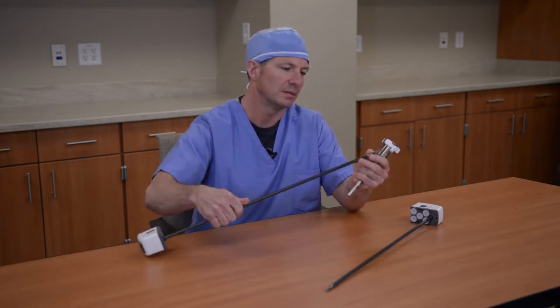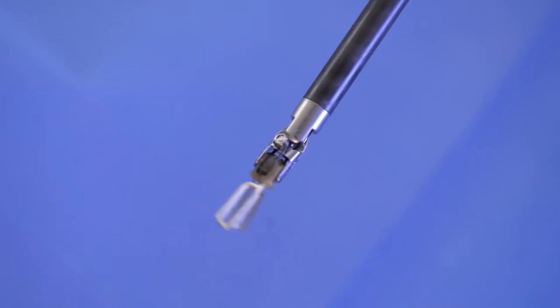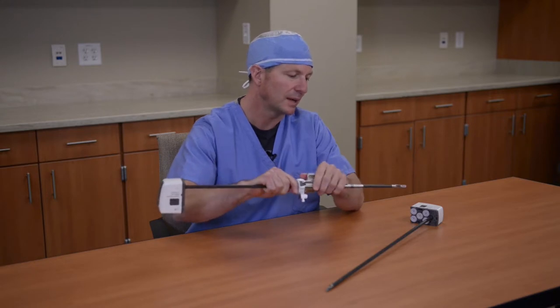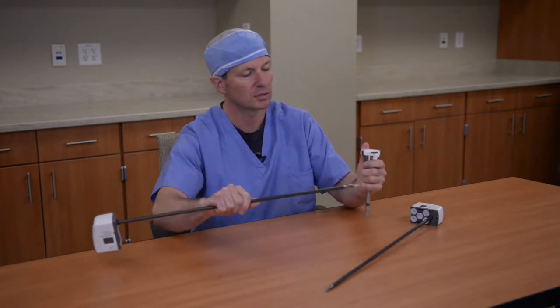We have a variety of different instruments that have different capabilities and different purposes. They simply are inserted into the trocar and into the patient's abdomen. These work in concert with each other and a high-definition three-dimensional camera to complete the surgery.